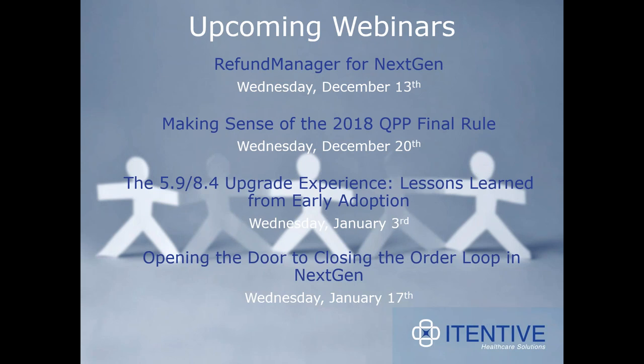In two weeks, we're going to be presenting an educational webinar on the 2018 QPP Final Rule. The Quality Payment Program is highly complex and the 2018 Final Rule clocks in at 1,653 pages. Our subject matter expert understands it all and wants to help you understand the program changes as easily as possible. Join us for this webinar to get a better grasp on the Final Rule and the impact it will have on your practice. We're also going to be offering some more Next Gen-specific webinars in January.